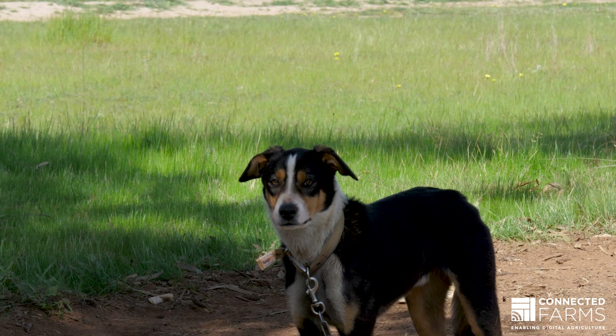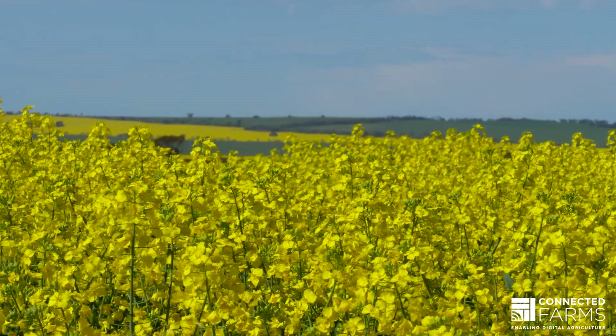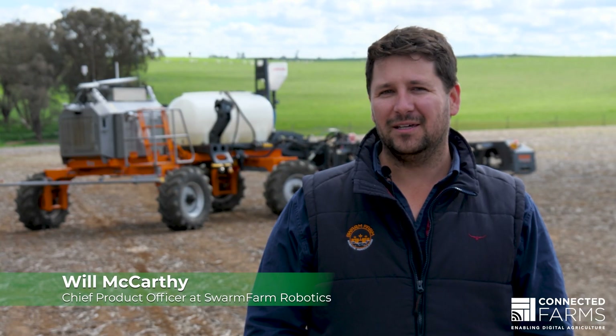Having a good quality connectivity is a key part of decision-making now in farming. G'day, I'm Will McCarthy, Chief Product Officer at Swarm Farm Robotics.